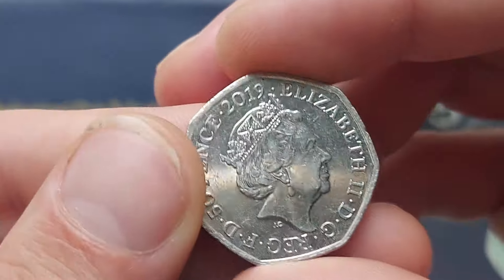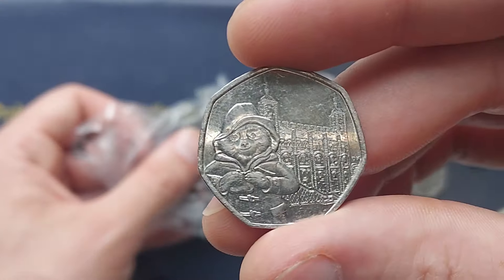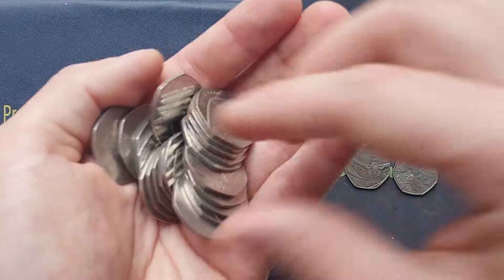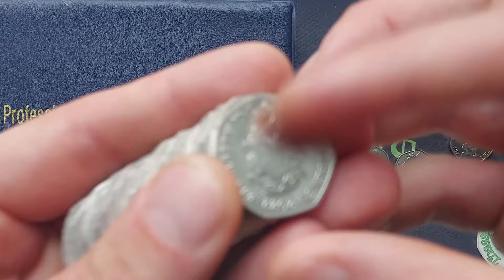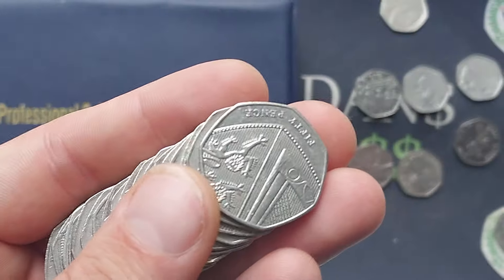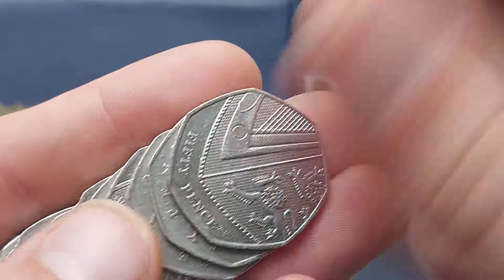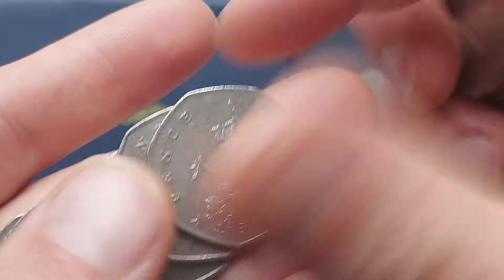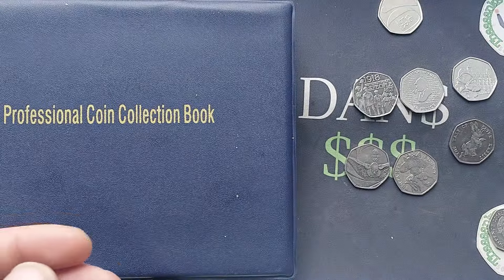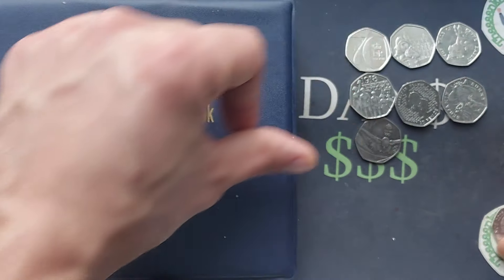Apologies for any background noise — the little one is playing this morning. What have we found? We've found the 2019 Paddington outside the Tower of London, one of four different Paddington 50ps for UK circulation. Two were released in 2018 — Paddington at the station and Paddington at Buckingham Palace — and then in 2019, Saint Paul's Cathedral and the Tower of London. Seven coin finds so far!